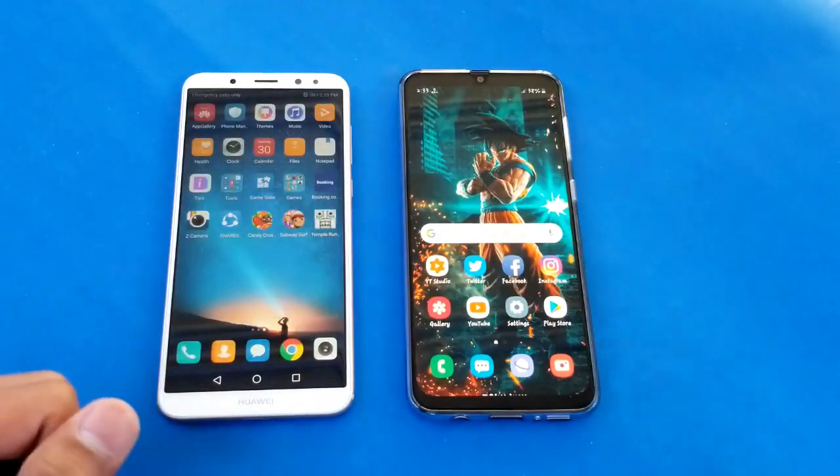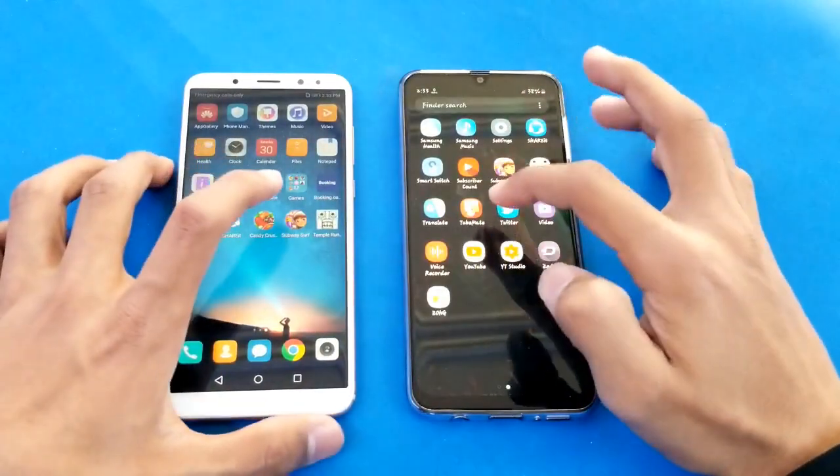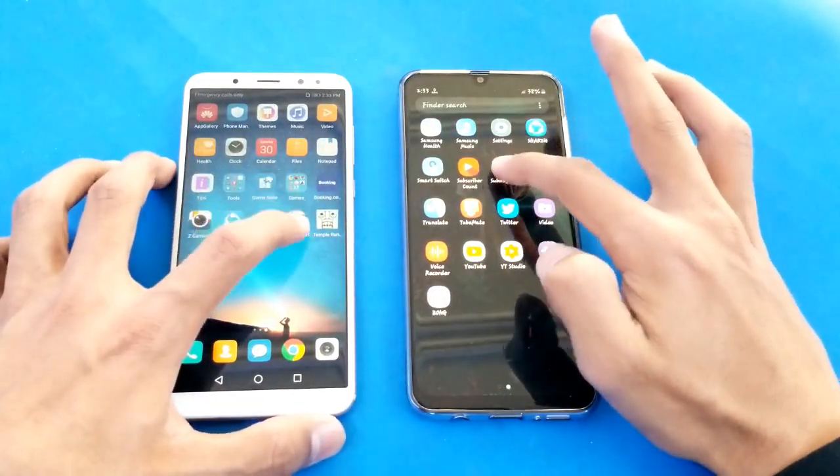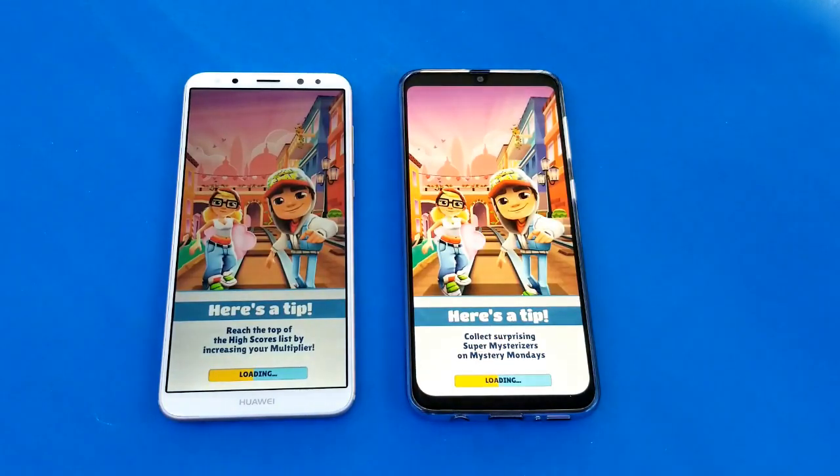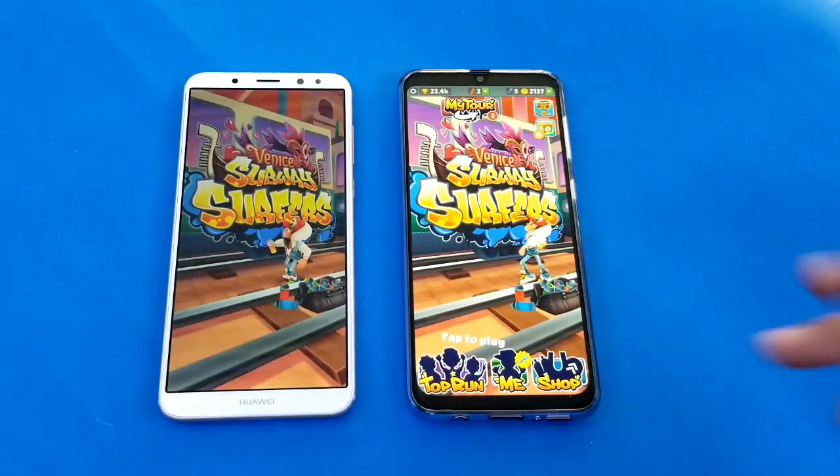The Samsung Galaxy A30 is just a tiny bit faster there. Launching Subway Surfer on both phones and again the Samsung Galaxy A30 is faster there.